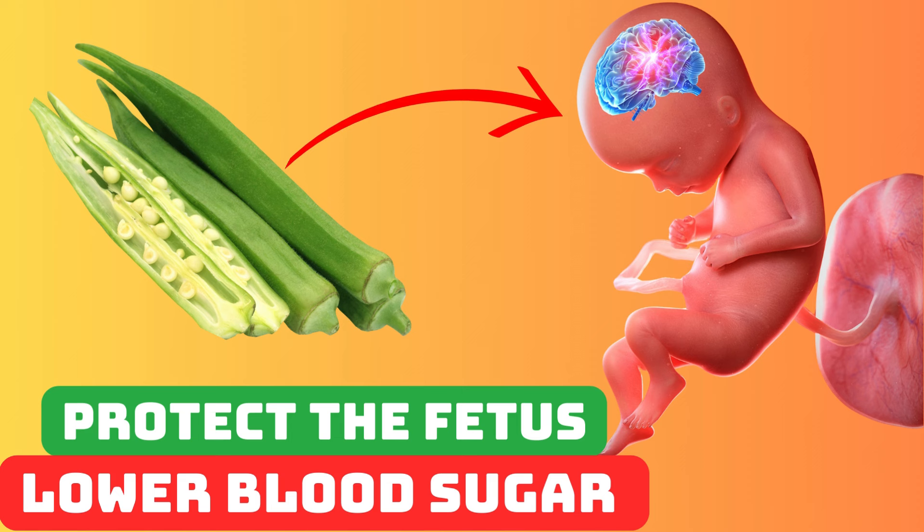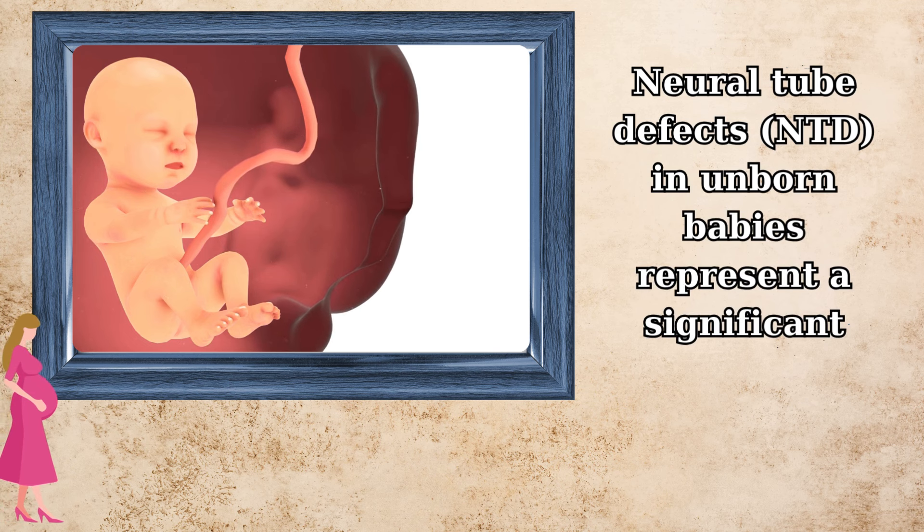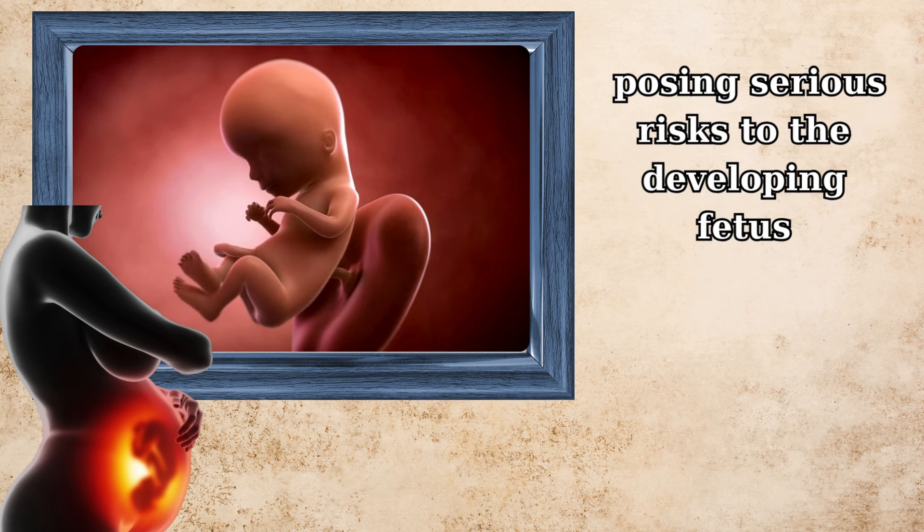Protect the fetus and lower blood sugar after two weeks. Neural tube defects, or NTDs, in unborn babies represent a significant concern in prenatal health, posing serious risks to the developing fetus.